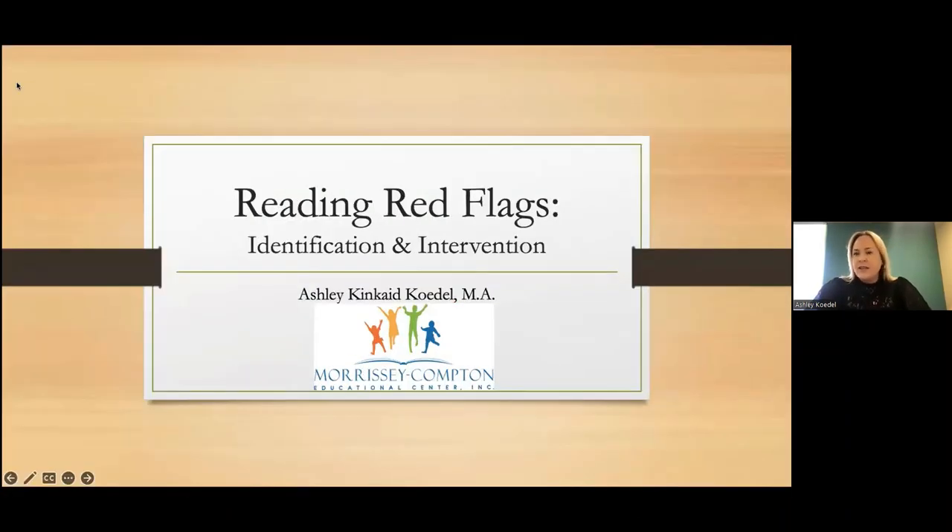Today we're going to focus on reading red flags — perhaps I should have said literacy red flags, because often we see students who are struggling readers are also struggling with spelling and other areas correlated with literacy. We're going to talk through identifying those red flags, because a lot of times as caregivers and support teams for children, being able to recognize those red flags so we can start the process of getting them support is really important. And then we'll also focus on interventions — what do we do when we see a student struggling?